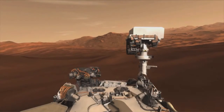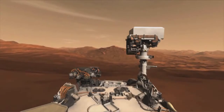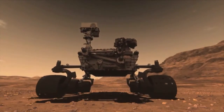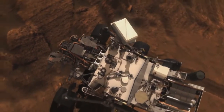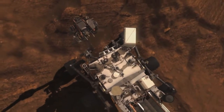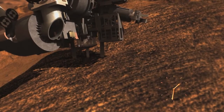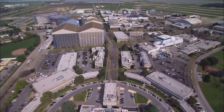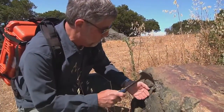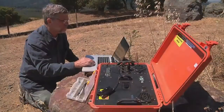One of the ten science instruments that Curiosity carries is a unique analysis tool called CheMin, short for Chemistry and Mineralogy. About the size of a large shoebox, this portable laboratory will accurately define the mineral composition of samples taken from the Martian soil and rocks. Join us as we meet the team at NASA Ames Research Center who developed the CheMin instrument, and discover how this technology is proving to be indispensable right here on Earth.